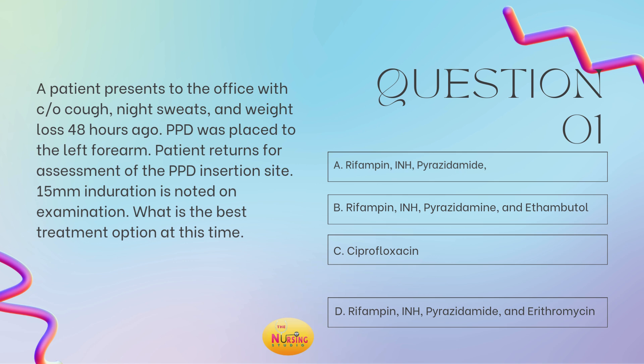Is it A, rifampin, INH, and pyrazinamide? Is it B, rifampin, INH, pyrazinamide, and ethambutol? Is it C, ciprofloxacin? Or D, rifampin, INH, pyrazinamide, and erythromycin? Take a moment and tell me what you got in the comments, you guys.